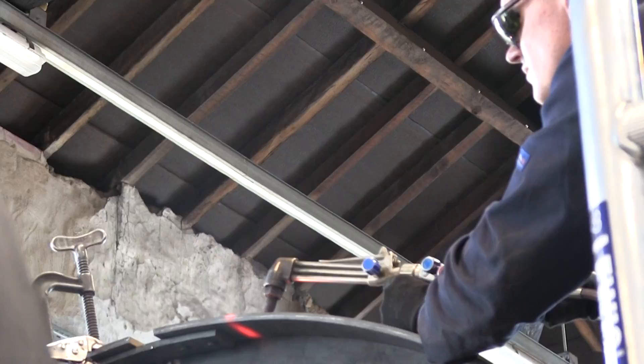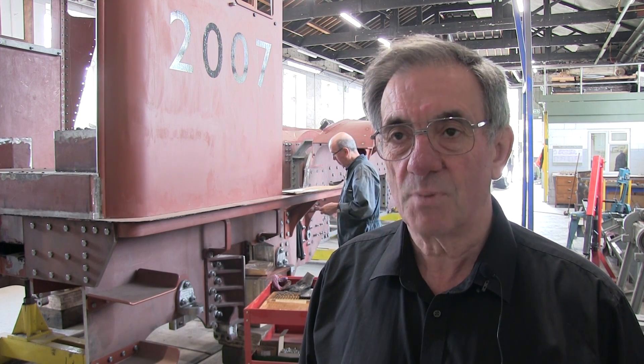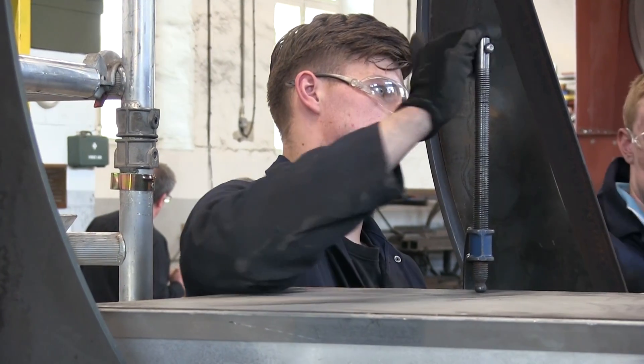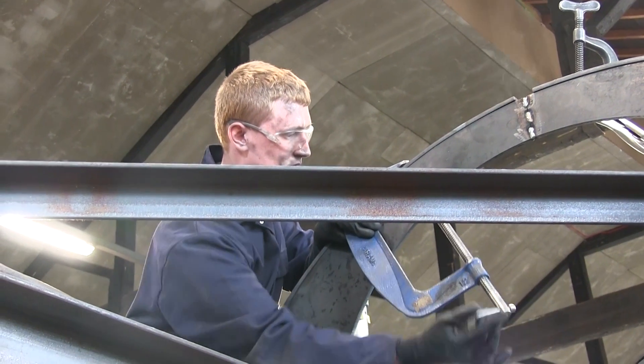At the moment the apprentices are helping us in the construction of the cladding for the boiler of the locomotive. This is the piece you see on any engine — the sort of bright shiny painted bit when it's finished.